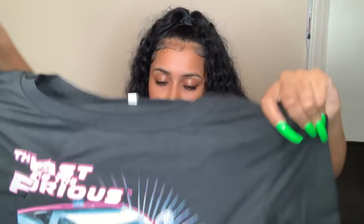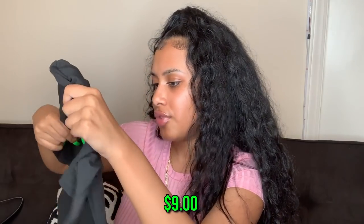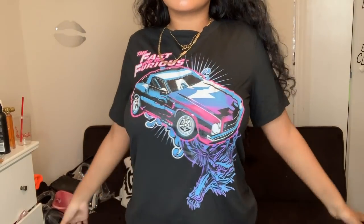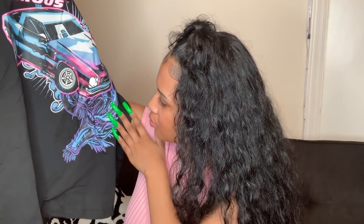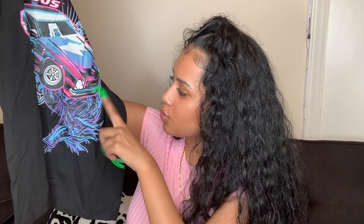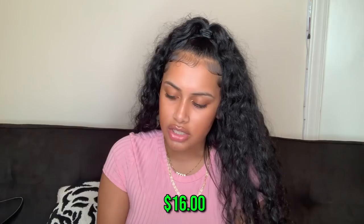Let me know if y'all want me to do like a big fall haul where I shop across multiple websites — Forever 21, Pretty Little Thing, everything mixed together. This is just a couple of fall things but I still need more, like some Uggs. Next is a regular graphic tee that says 'The Fast and the Furious' in hot pink and blue. I love the movie so I wanted it. I could wear my pink Vans or my purple shoes with it.